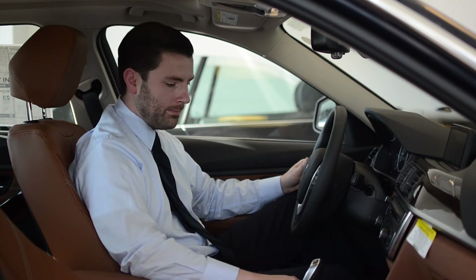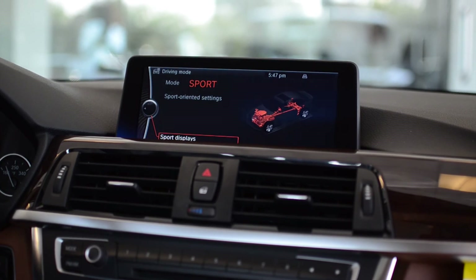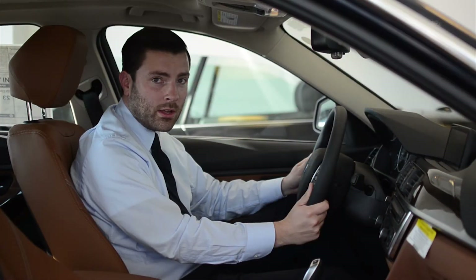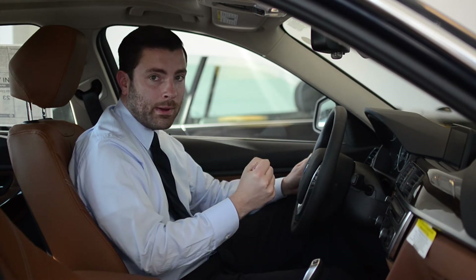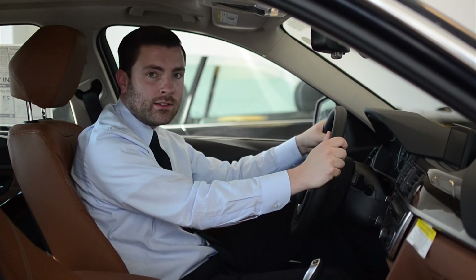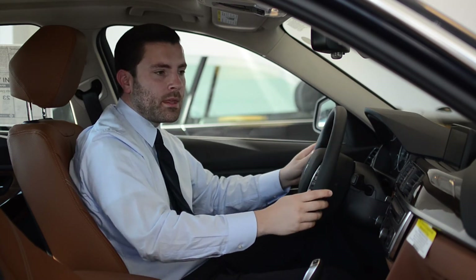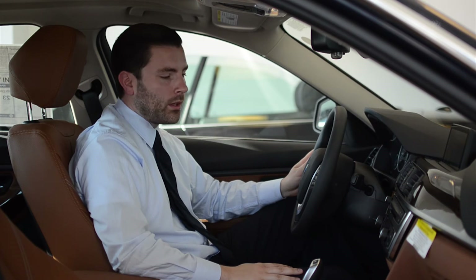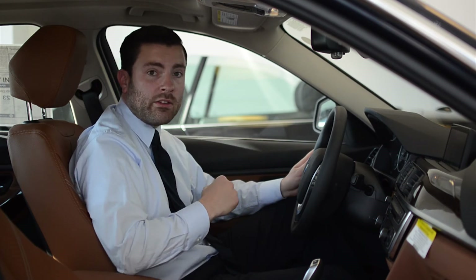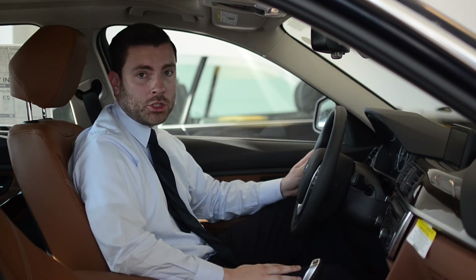If you go to sport mode by selecting one notch higher on the rocker panel, what you're going to get is a more immediate accelerator feel. So when I press on this pedal here, it's going to give me more immediate power. It's going to reduce the amount of power-assisted steering, so now I'm going to get a more direct feel for the road — something BMW is really known for. And the shift points are going to be higher, so it's going to allow me to rev higher before the vehicle automatically shifts to the next gear.